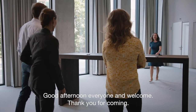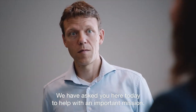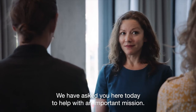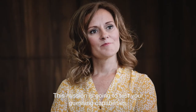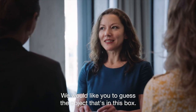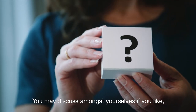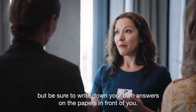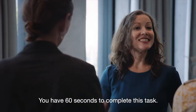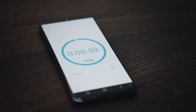Good afternoon, everyone, and welcome. Thank you for coming. We have asked you here today to help with an important mission, and this mission is going to test your guessing capabilities. We would like you to guess the object that's in this box. You may discuss it amongst yourselves if you like, but be sure to write down your own answers on the papers in front of you. You will have 60 seconds to complete this task. The time starts now.